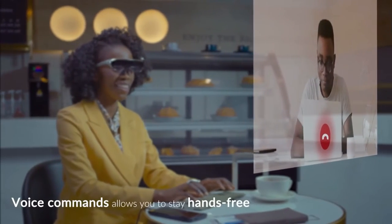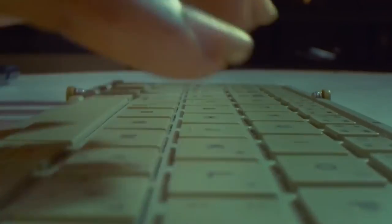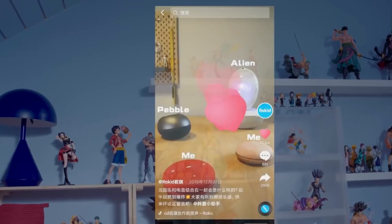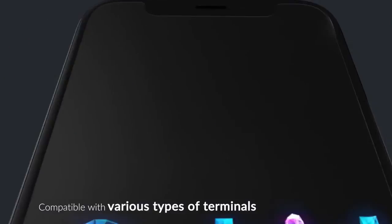To use, simply put these glasses on and be exposed to a new level of experience. With a huge 120-inch virtual screen that provides an outstanding multimedia experience for all apps, games, and movies. It also has voice control and other advanced features you can utilize hands-free.